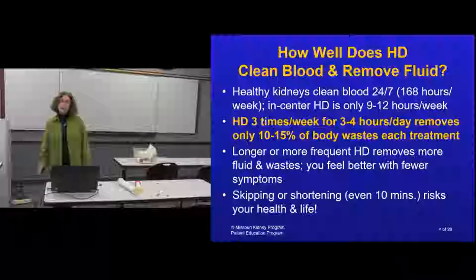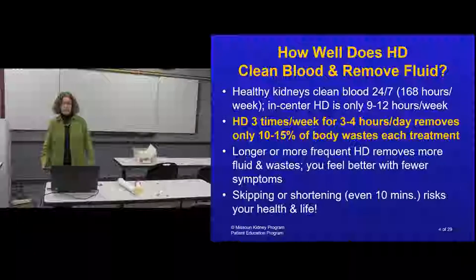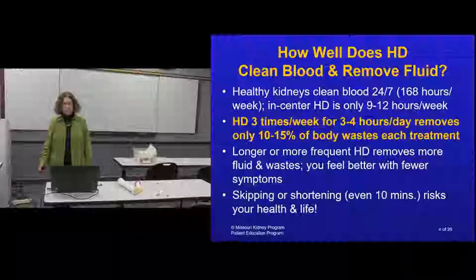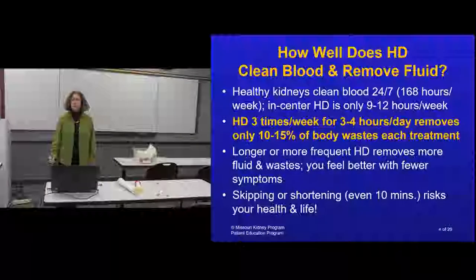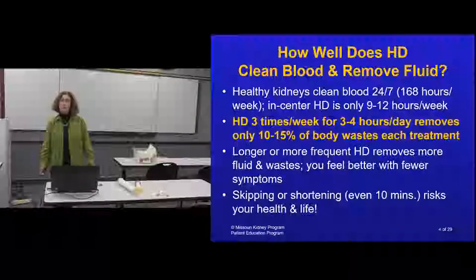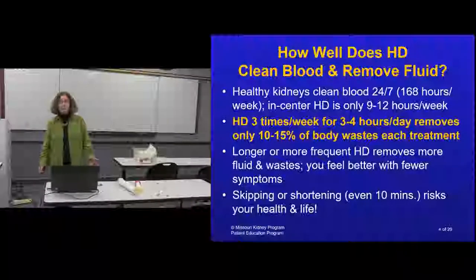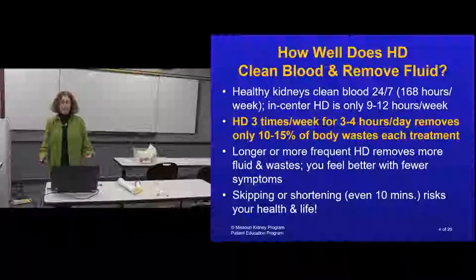To get more dialysis, you can go to a dialysis unit and do nocturnal dialysis at night for up to eight hours, or do it at home more frequently than three times a week. Then you feel better, remove toxins more often, and don't have as much fluid to remove. Whatever your prescription is, stick to it. I always tell people: don't let anybody cheat you out of any dialysis time - you need every minute you can get.